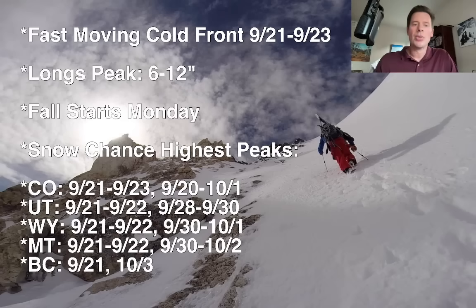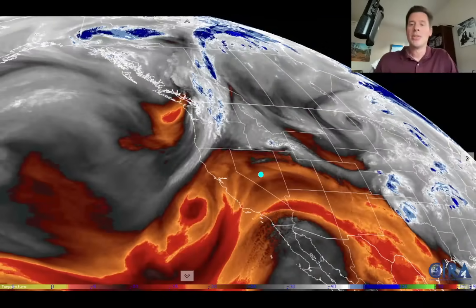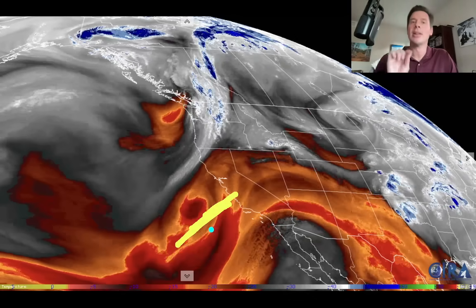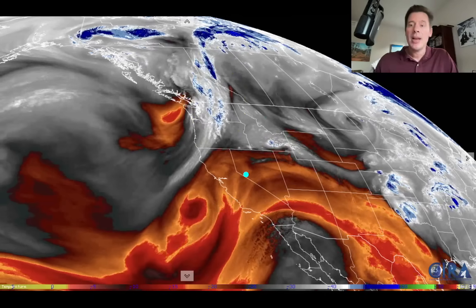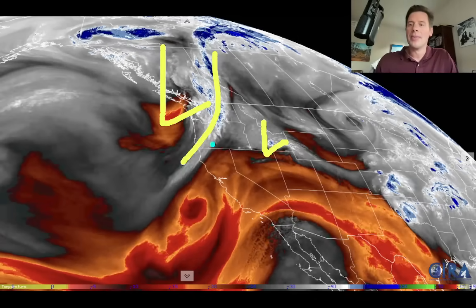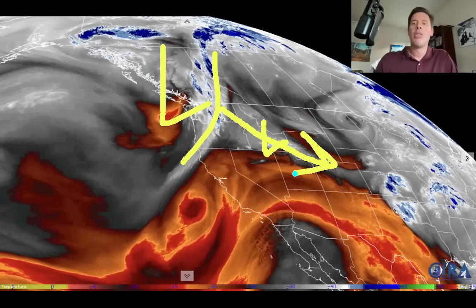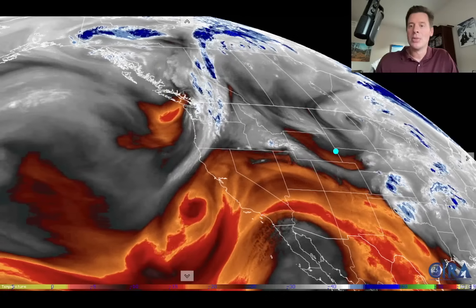Let me show you the water vapor satellite image. This is water vapor in the middle of the atmosphere. Where you see the reds and oranges, that's drier air. The action is in the whites and blue colors — that's where you're going to see the precipitation. There's that tiny little area of low pressure, and then there's the much bigger one with the cold front. That's the one that's going to run down on a northwest flow pattern through the Intermountain West and drop that snow in parts of Wyoming, Utah, and Colorado.